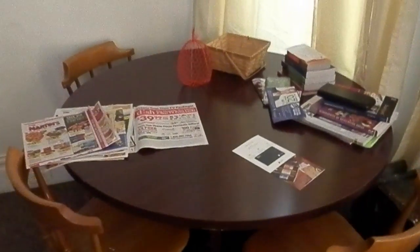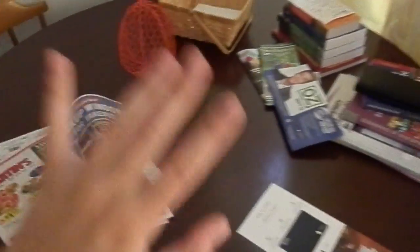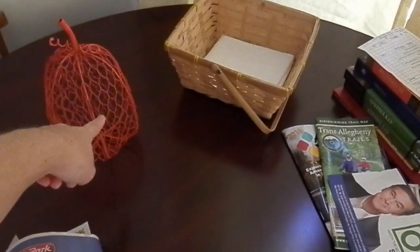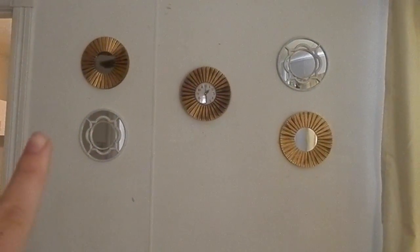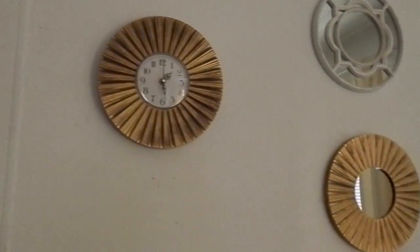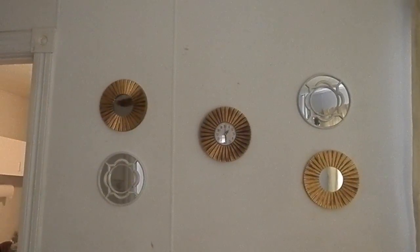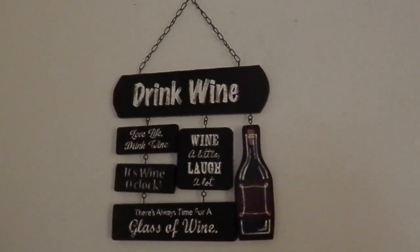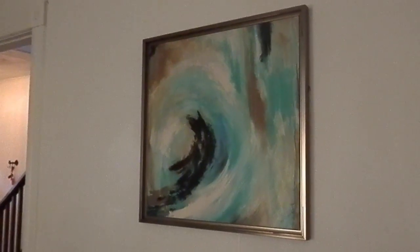We moved the old table over here and we kind of use it as our mail and junk table. It's not very organized but people can do homework there too. We also have another pumpkin from the Target Dollar Spot. Then we have these cute little mirrors from TJ Maxx — there used to be three white mirrors but one fell and broke when we were putting them up. The set of three was like seven or eight dollars, which was a really good deal. Over here one of the girls brought this sign and a big picture, both from Hobby Lobby.